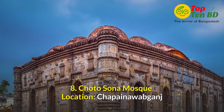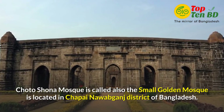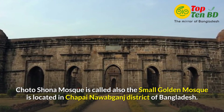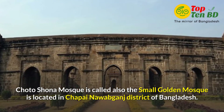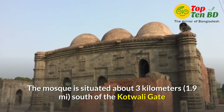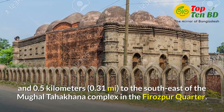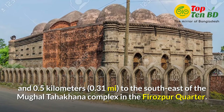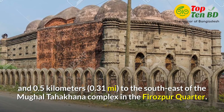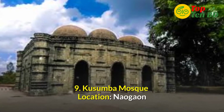Number 8: Chhoto Shona Mosque. Location at Chapainawabganj. Chhoto Shona Mosque, also called the Small Golden Mosque, is located in Chapainawabganj district of Bangladesh. The mosque is situated about 3 km (1.9 miles) south of the Kotowali Gate and half a kilometer (0.31 miles) to the south east of the Mughal Taha Khana complex in the Firaspur Quarter.